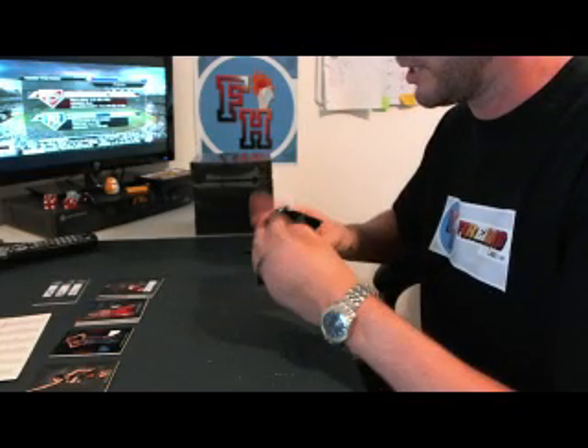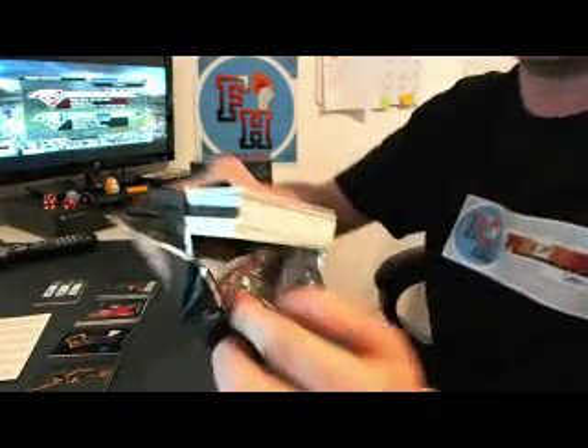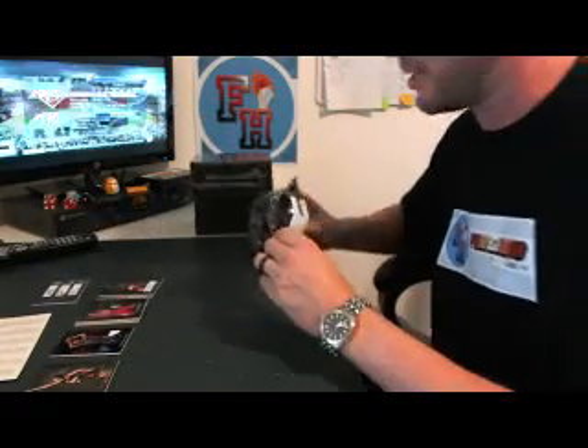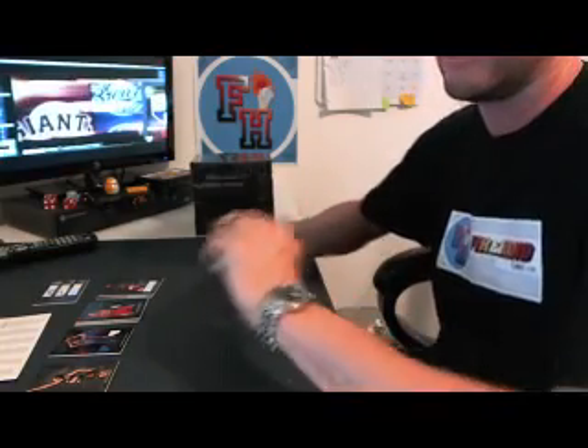We need to hit a booklet in this stuff, man. Haven't hit a booklet out of this in a while — speak of the devil! Sometimes you just ask and you shall receive: All-Star Match-Ups booklet.